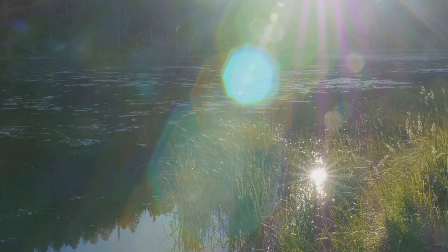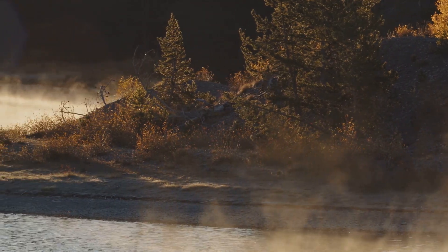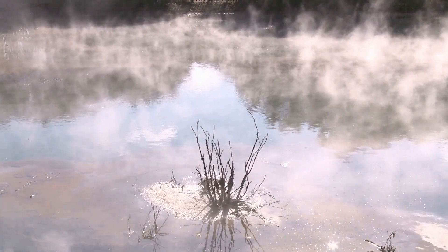Let's kick things off with evaporation. Imagine the sun as this giant energy ball heating up lakes, rivers, and even puddles. That heat turns water into vapor, kind of like when you see steam rising from hot soup. That vapor floats up, up, up into the sky.